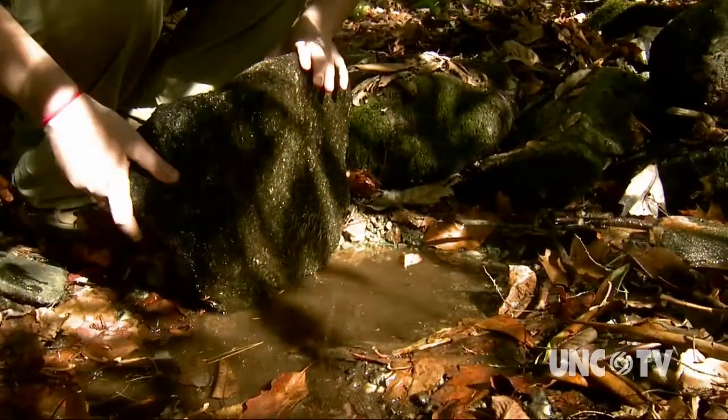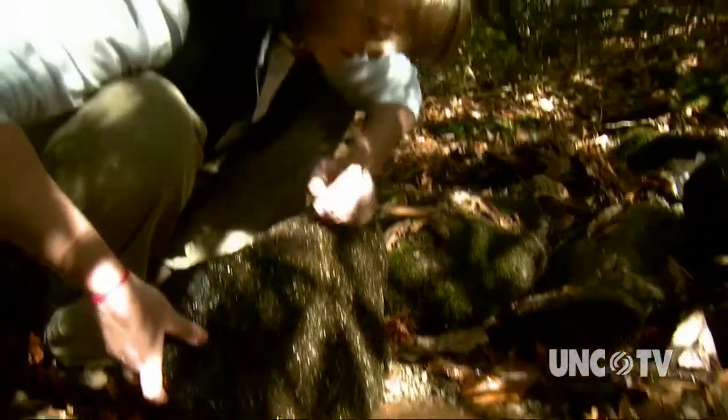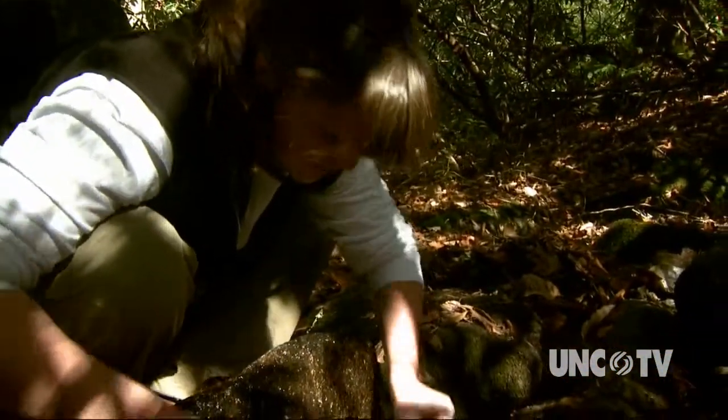Here's one. Swam under there. Let it clear out a little bit. There's also a crayfish. Pretty cool.